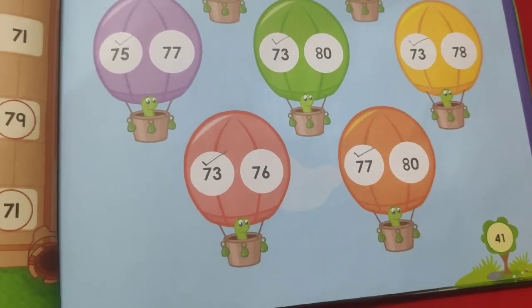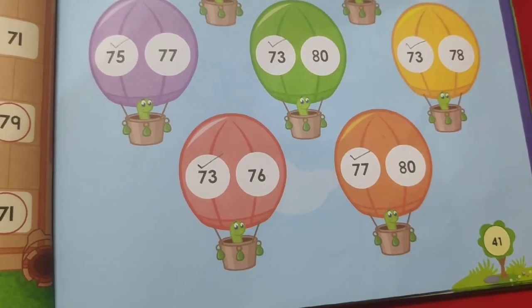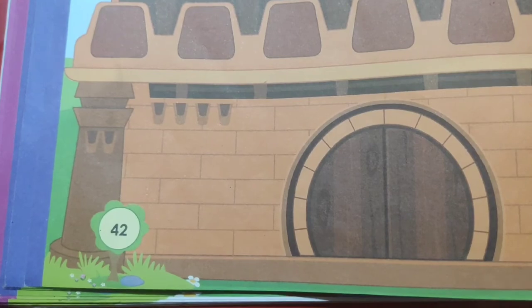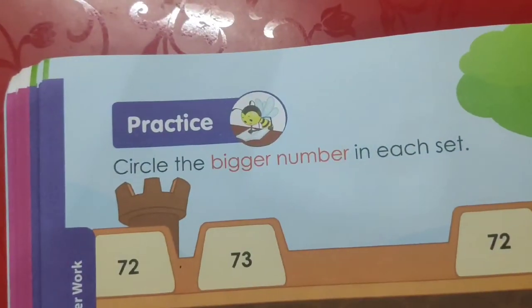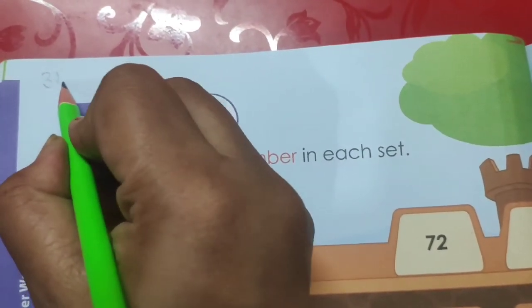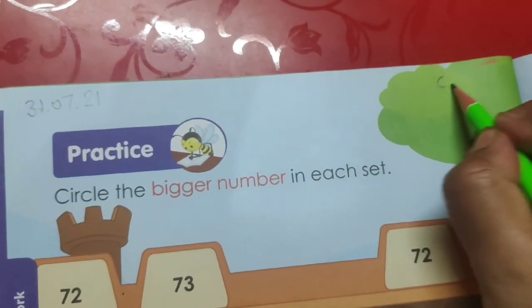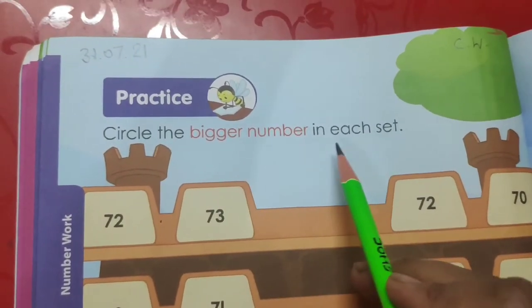We have done this exercise. Now we will open page number 42. This is the page, page number 42. On the top of the page, first we will mention today's date, that is 31/7/21, and on the right side we will write CW for classwork. Circle the bigger number in each set. As we know, the number in the counting that comes later on is called bigger number.